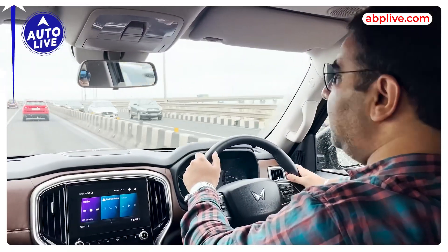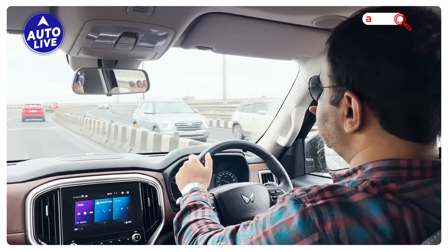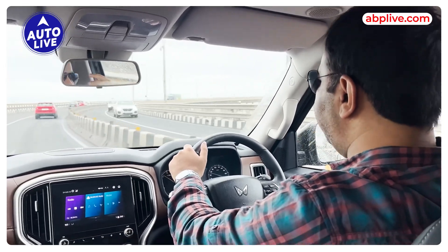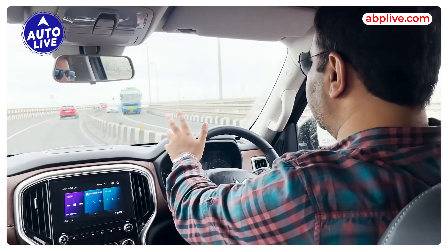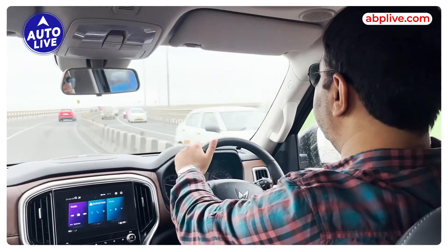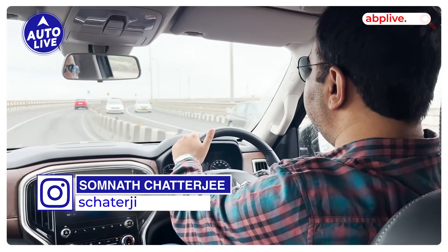Today we are driving the Scorpio N Petrol. A few times before we had a diesel version and we really liked the car. But today we are talking about petrol because in Delhi NCR markets petrol is very important. There are many inquiries and interests for the petrol version. The petrol version of Scorpio comes in the Thar and XCB7W variants.